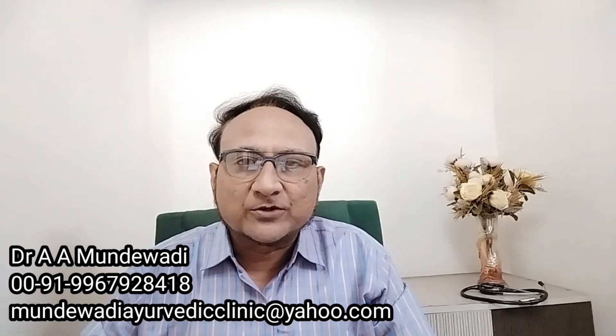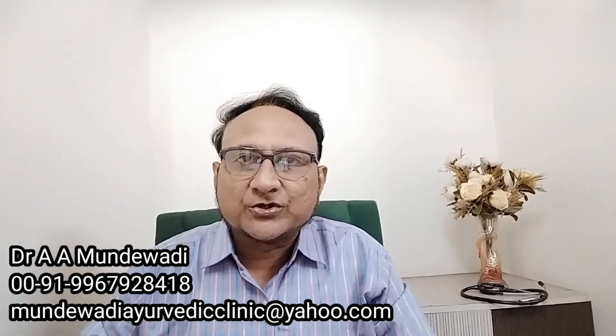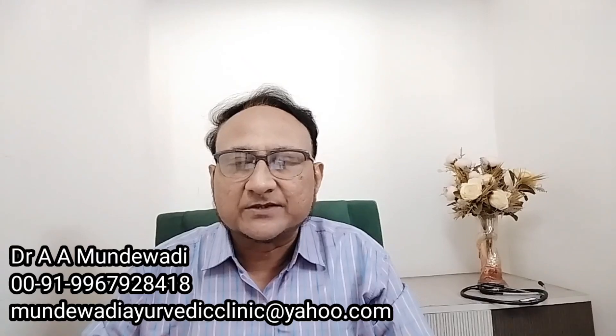Ayurvedic treatment can thus provide significant improvement in the vision of patients affected with retinal detachment. So friends, this is a short description of Ayurvedic treatment for retinal detachment. Let's meet in the next video. Goodbye.